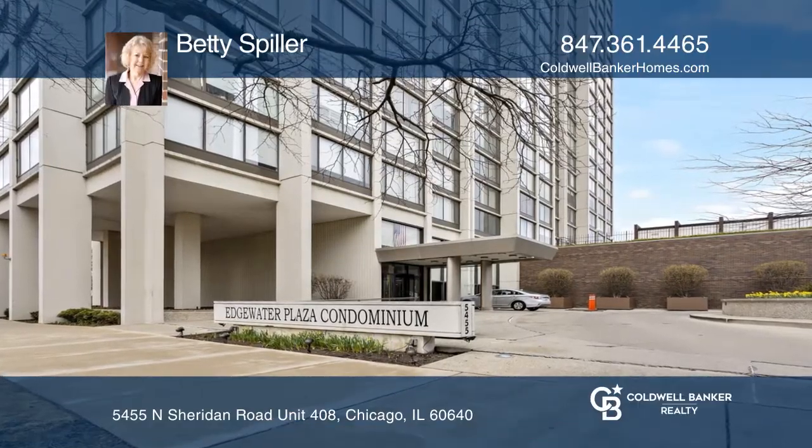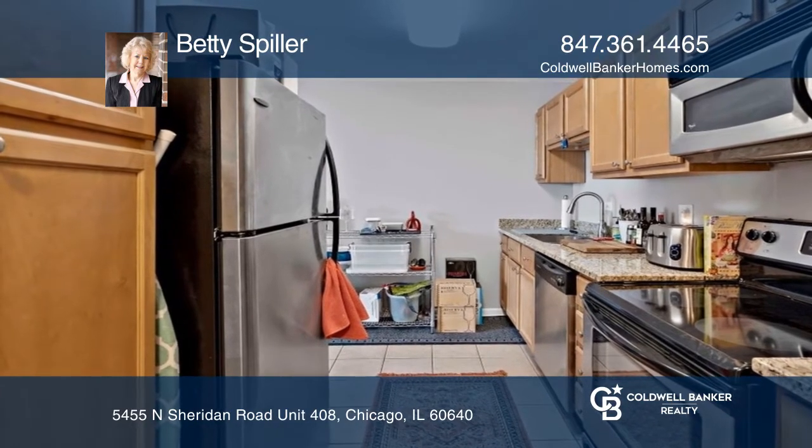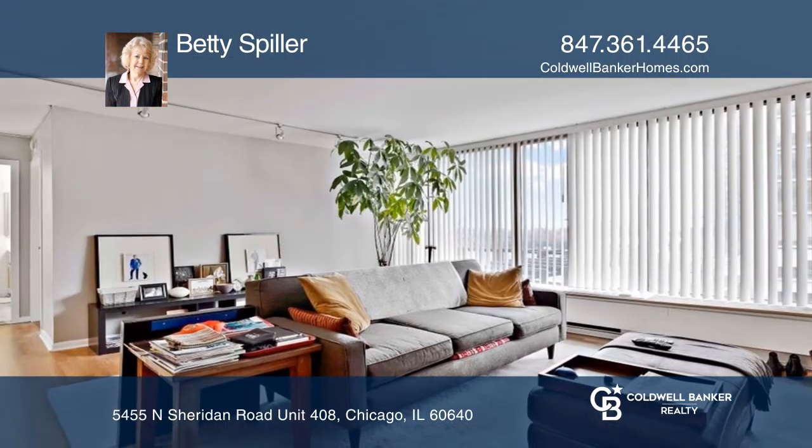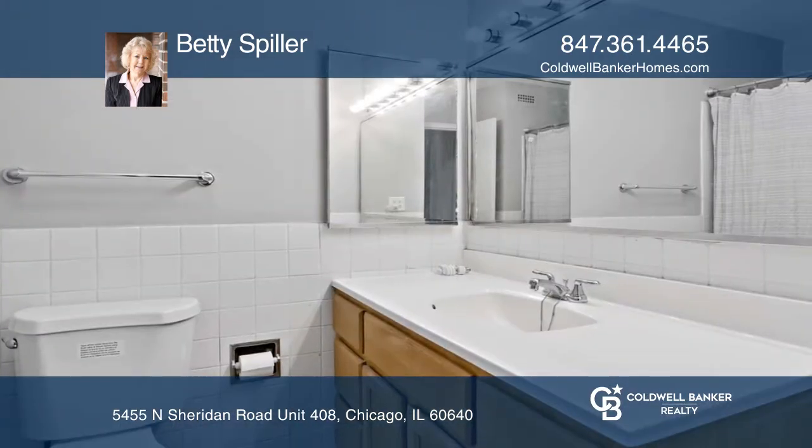This is a fourth floor updated unit. The kitchen has granite counters and updated appliances. Enjoy the living room with large windows and an updated bathroom. The bright primary hosts a wall of windows.